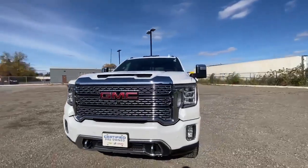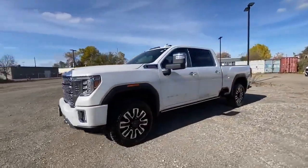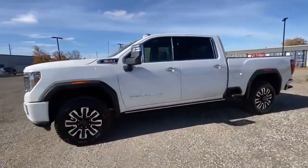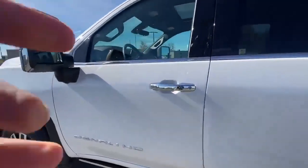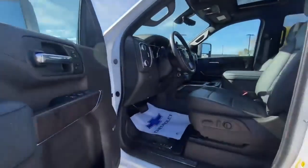Hey, this is G from Georgetown Chevrolet Buick and GMC, and today we're taking a look at the 2023 GMC Sierra 2500 Heavy Duty in the Denali trim. The pickup comes in a lovely white color, equipped with a 6.6 liter Duramax diesel engine.